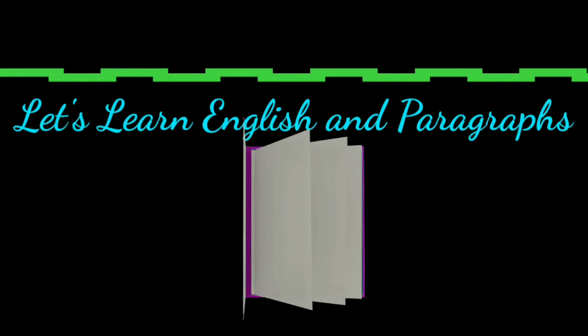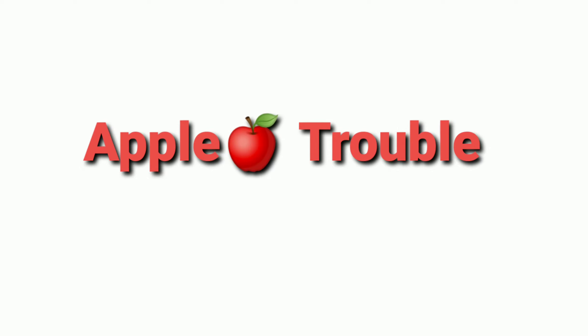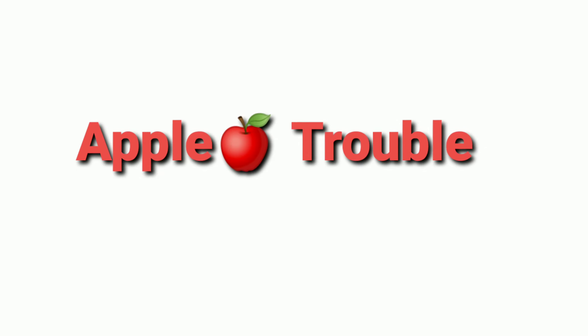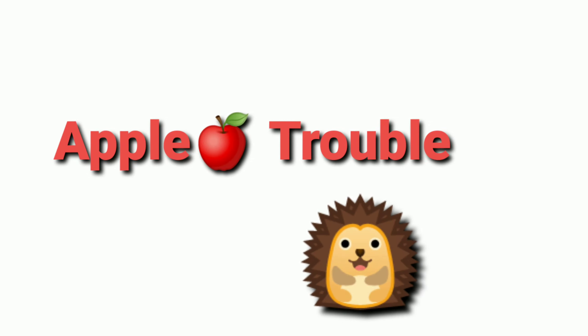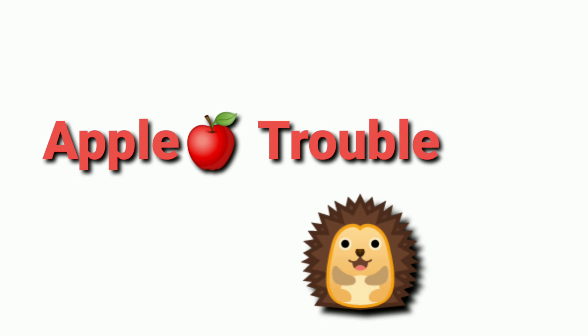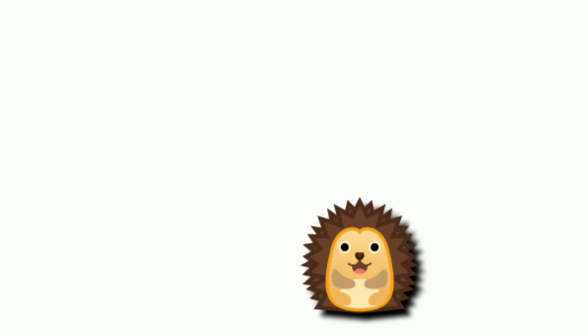Hello children! Our today's story is 'Apple Trouble.' In this story we will know about the troubles made by apple to the little creature that is hedgehog, and we will also know how she gets rid of it. Let's start our story!